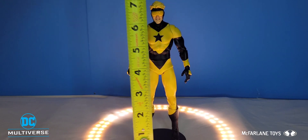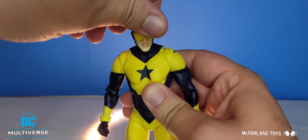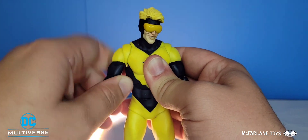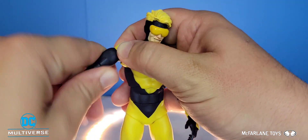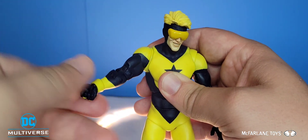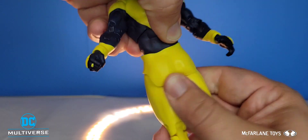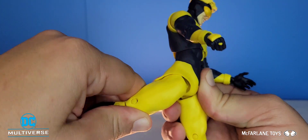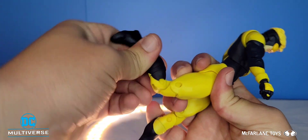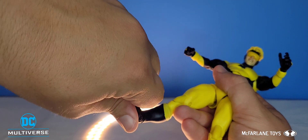Booster Gold is pretty much an identical twin to Blue Beetle in articulation. He also stands at seven inches. He looks up and down all the way on a ball joint, rotates fully with beautiful head tilt. Butterfly joints are also extremely loose, arms go up about the same. He has bicep swivel — not as tight as Blue Beetle's — double-hinged elbows, and wrist hinge and peg joint. Ab crunch goes forward and back, waist rotates all the way around. His legs kick out and back — he actually kicks back a lot more than Blue Beetle because his rubber buttocks don't get in the way. Double-hinged knees, ankle articulation up and down, toe articulation, and the beautiful ankle pivot.